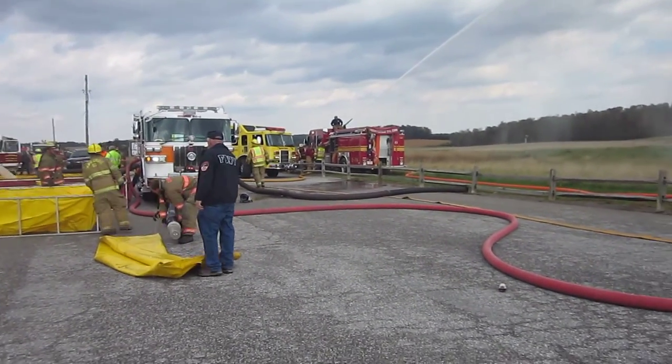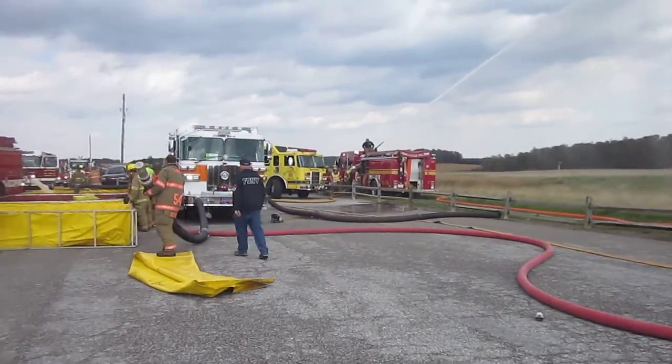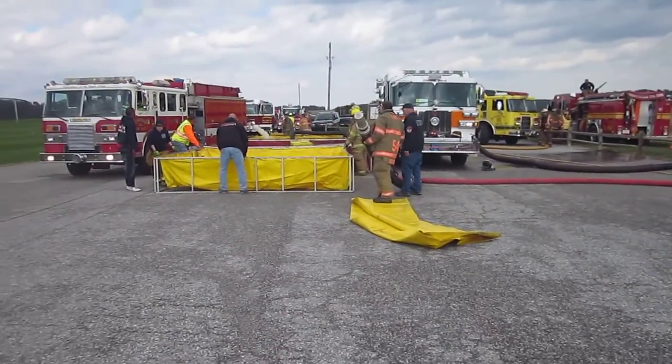We're at the 10-minute mark, 500 gallons a minute. We started at the 5-minute mark. I'll try to explain what's going on.